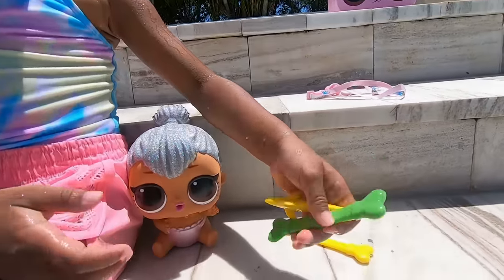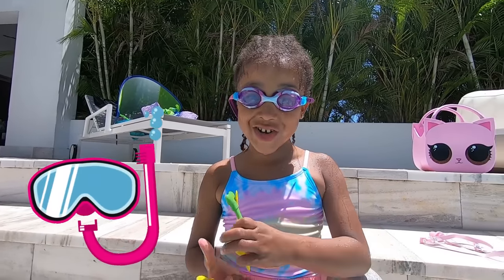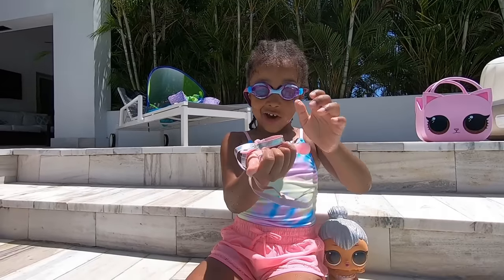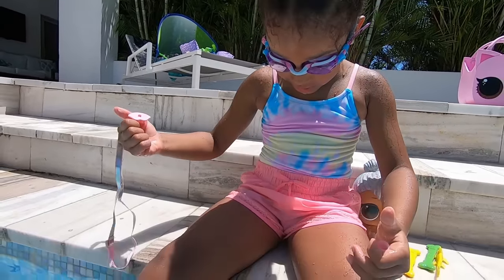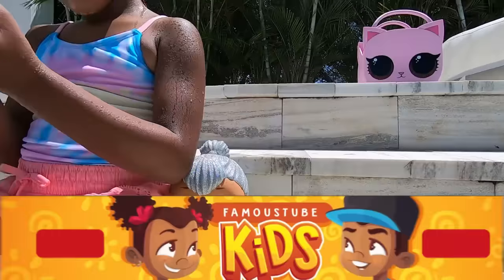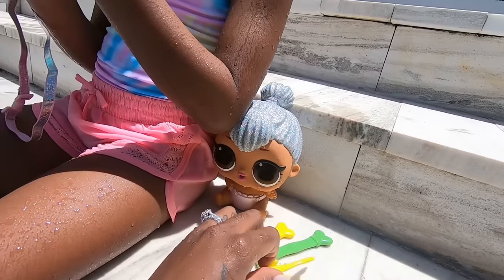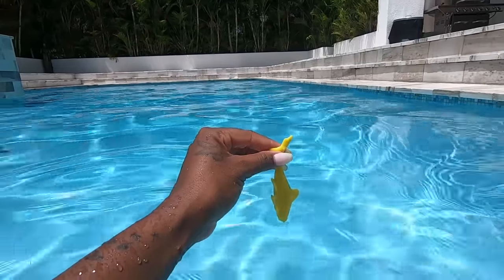I have diving toys and what you do is you put them in the pool and they sink, and then you grab them with your goggles. So you use your goggles to see under the water, right Kali? And you've got a scooter but it's actually lipstick — she got that from her new LOL video. You guys can check that out on Famous Tube Kids. You take these diving toys and when you drop them in the water, they sink. So I'm going to show you guys how it works.